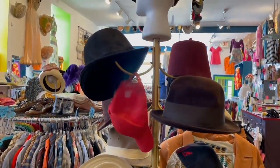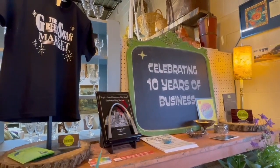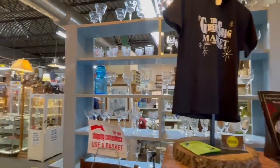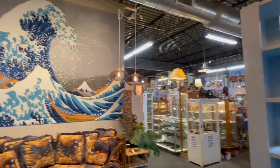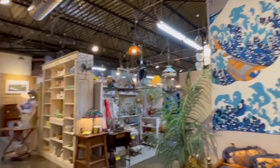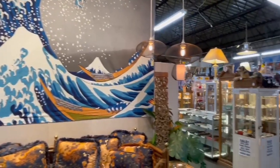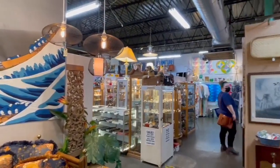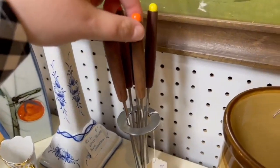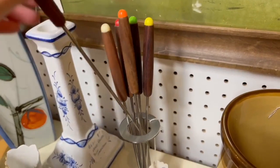We are now in the Green Shag Market, which was also recommended to me by Barb at Winking Owl Antiques. This place looks wonderful — it is absolutely massive. I love this big wave mural on the wall, and it just goes all the way to the back. Jamie, this one's for you — look at these fondue picks! They have wood handles with different little colored tops, very mid-century.